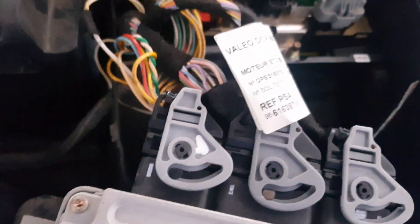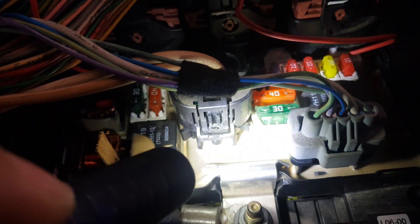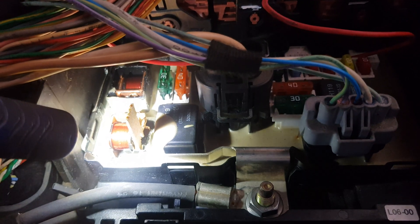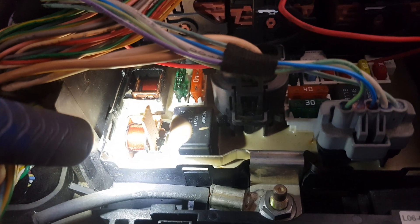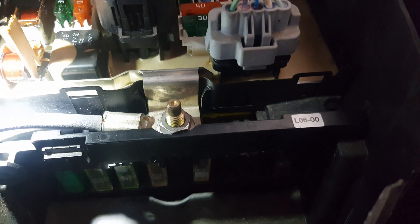I dug in and found out that this is a very common problem on these Citroën and Peugeot cars in general. Getting a new or used BSM is very expensive, and a used one is likely to have the same problem or be on its way to having one, since these relays are not a serviceable part. So I went to Autodata to find the pin-out so I could install a regular external relay.